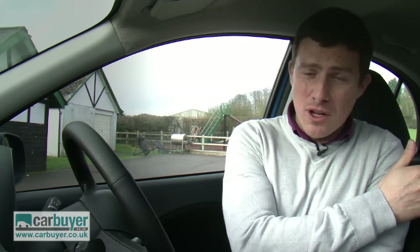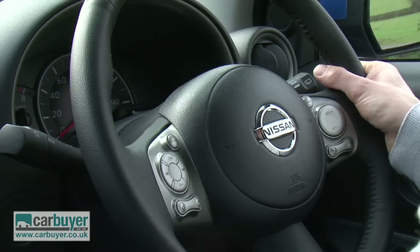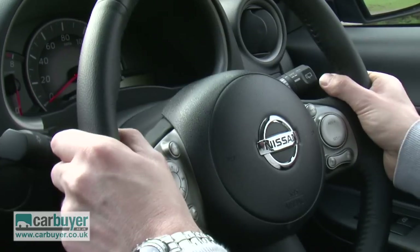Watch out for the base spec car because the equipment on it is quite mean — you don't get air conditioning, you don't get a split-folding rear seat, and you don't get height adjustment on the driver's seat. That brings me onto the seating position itself, because it's quite hard to get comfortable as you can't alter the steering wheel for reach — you can only change the rake.